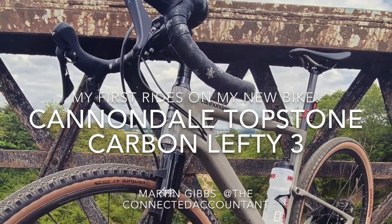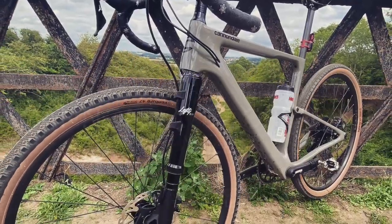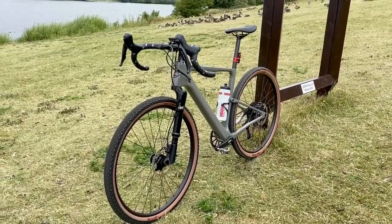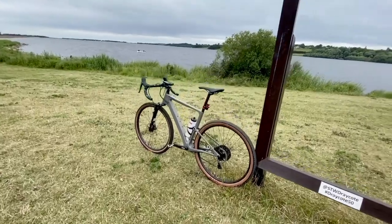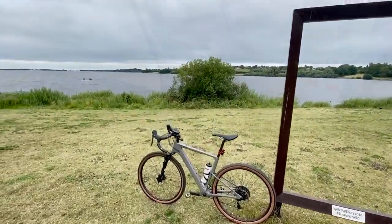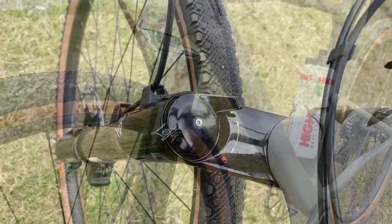This is the brand new 2021 Cannondale Topstone Carbon Lefty 3. The Carbon Lefty 3 sits right in the middle of the Topstone range. This bike is a dual suspension gravel bike with a carbon frame and Kingpin rear suspension that gives more flex than traditional suspension but is still very firm. At the front there's a Lefty Oliver fork that gives 30 millimeters of travel.